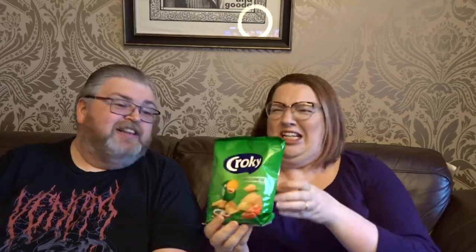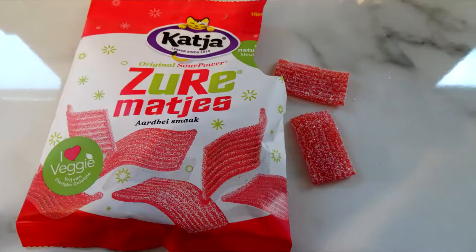More crisps! These are Cronky, bolognese flavored with a parrot on them — so bolognese, tomato flavored. Now we've got some sweets — these are Zoo Matages but they have got a cat on the logo. It says 'Sour Power Original' — I think they're sour fruity sweets, like Tangfastics. We like sour fruity sweets!